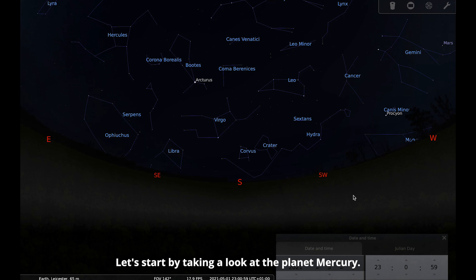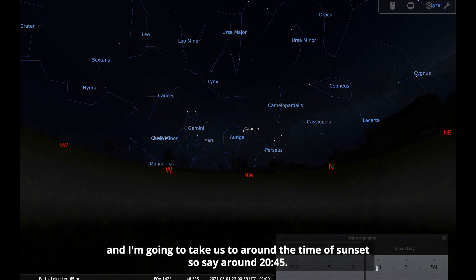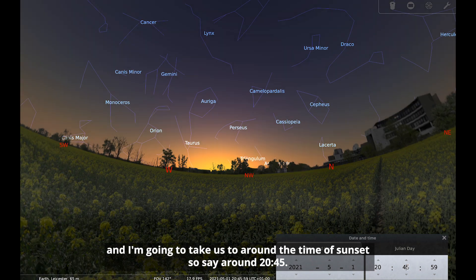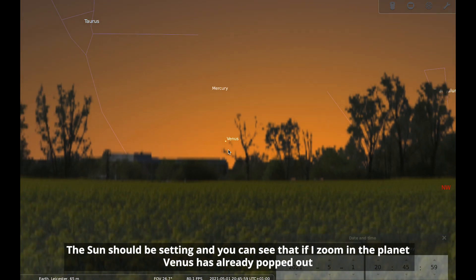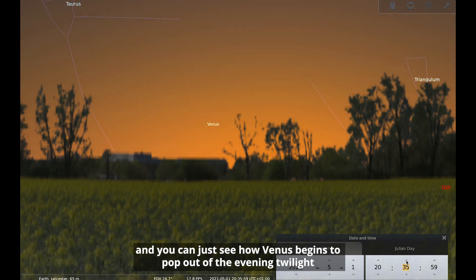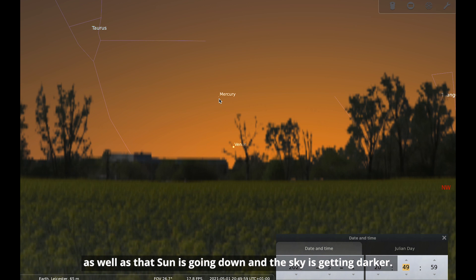Let's start by taking a look at the planet Mercury. Moving to the northwestern part of the sky and going to around the time of sunset, around 8:45 when the sun should be setting. You can see that Venus has already popped out. Going back to around half past eight, you can see how Venus begins to pop out of the evening twilight, and then fainter Mercury begins to become visible as the sun goes down and the sky gets darker.